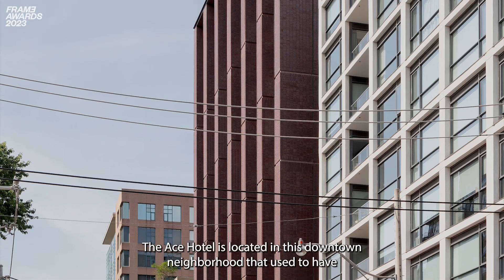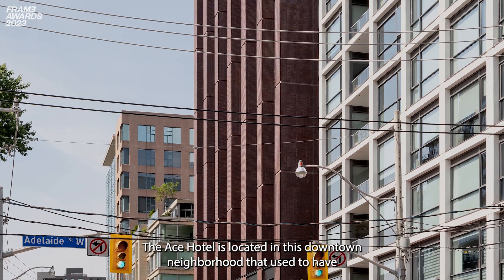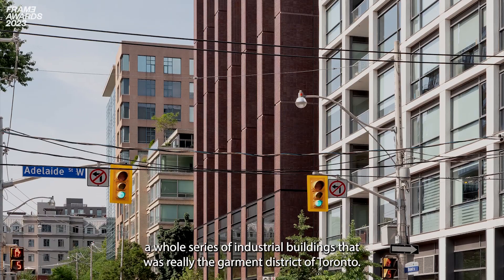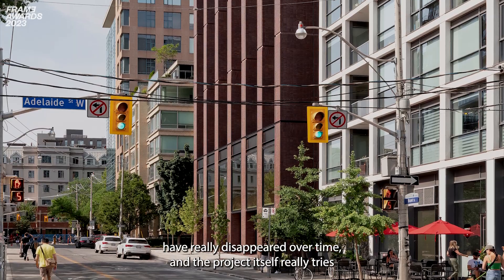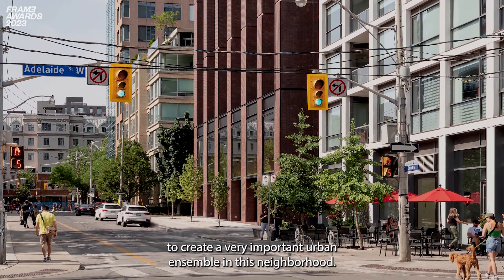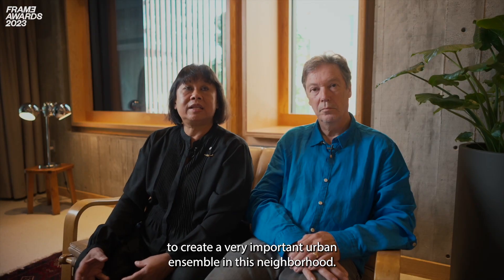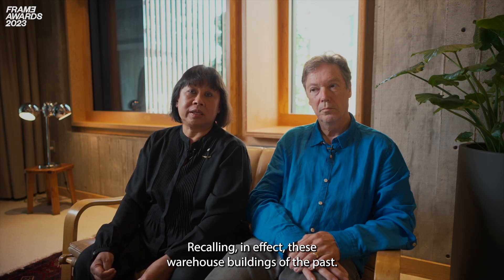The Ace Hotel is located in this really downtown neighborhood that used to have a whole series of industrial buildings. It was really the Garment District of Toronto. Many of those buildings have really disappeared over time, and the project itself really tries to create a very important urban ensemble in this neighborhood, recalling in effect these warehouse buildings of the past.